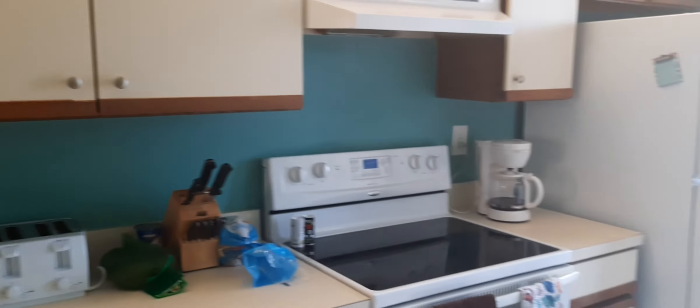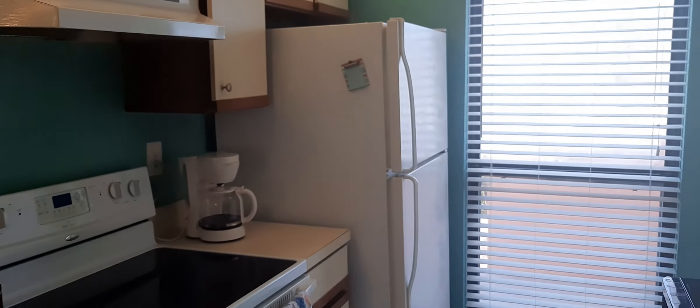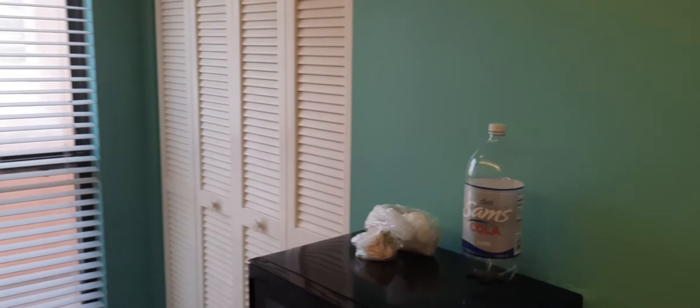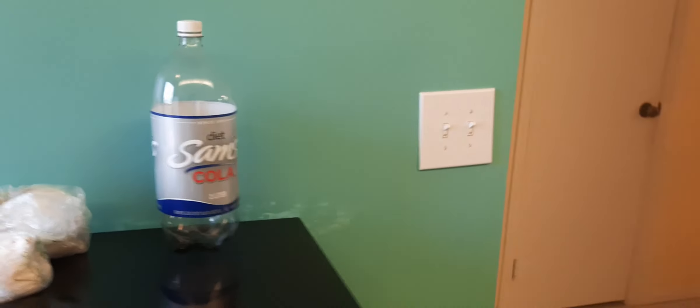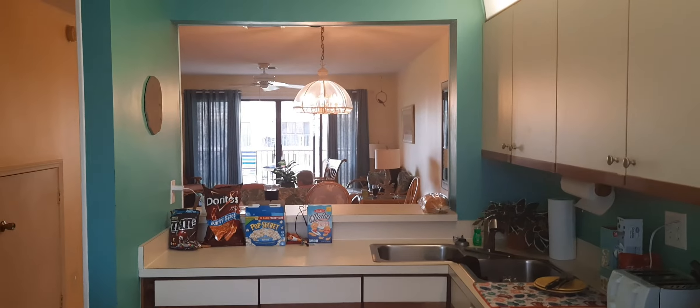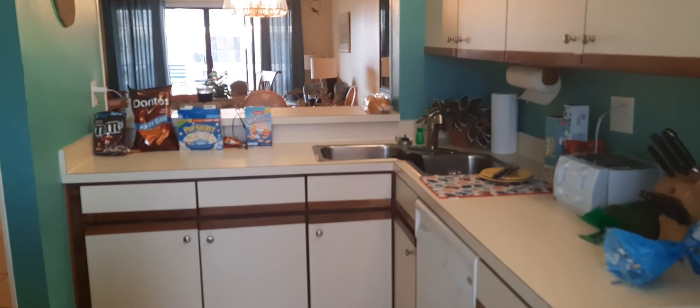Here's the kitchen. And then you can look out through the living room area. This is the bathroom.